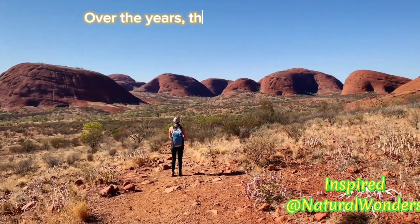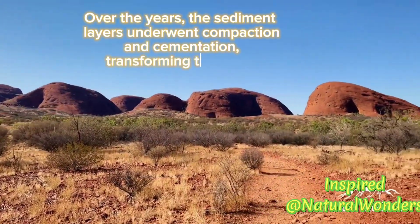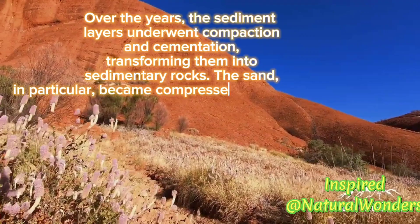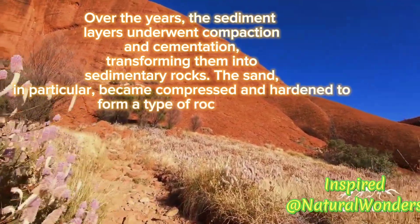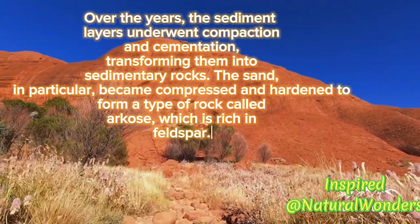Over the years, the sediment layers underwent compaction and cementation, transforming them into sedimentary rocks. The sand, in particular, became compressed and hardened to form a type of rock called arcose, which is rich in feldspar.